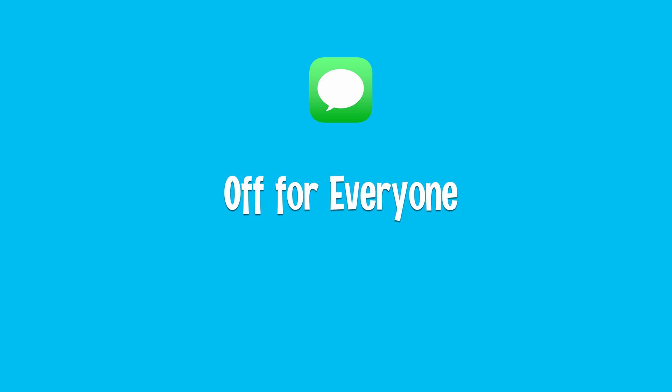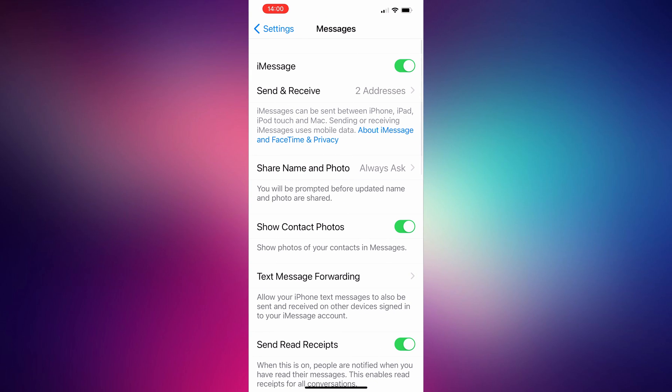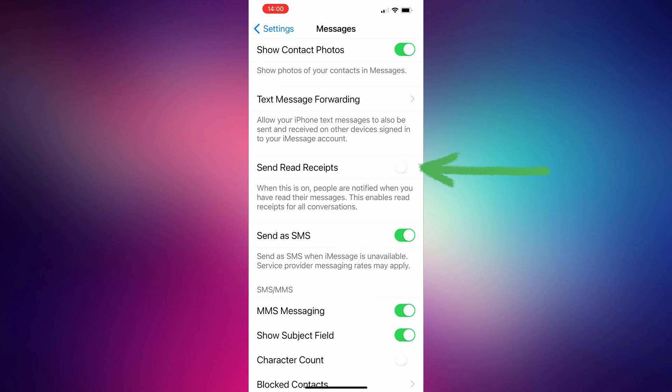Option two: we can disable read receipts for everyone. On your iPhone, simply open up the Settings app again and go to Messages. Here, you can turn off the switch for Send Read Receipts. That's it — it's now off for everybody.